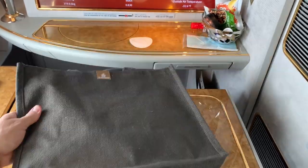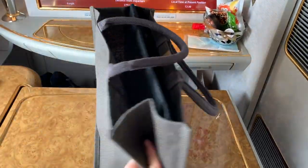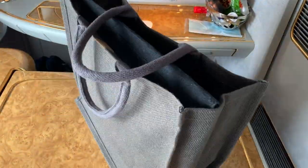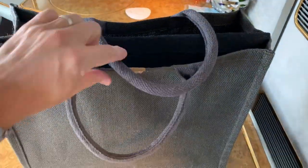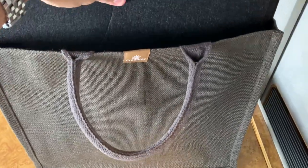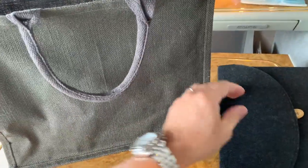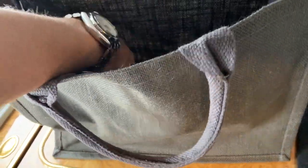Just before we began taxiing, one of the flight attendants presented me with this Emirates-branded tote bag. It seems like it's decent quality and you could maybe use it for a beach bag or something, but mostly they just seem to accumulate in my closet. Inside it had the pouch for the sleep set, a pair of slippers which I neglected to show, and the men's Bulgari amenity kit.